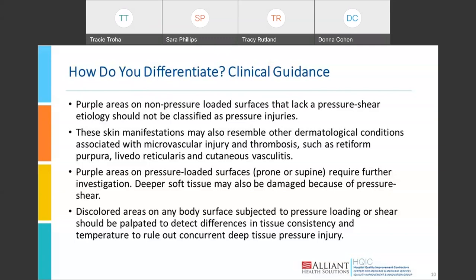The deeper soft tissue may also be damaged because of pressure and shear along with disease-related injuries. Discolored areas on any body surface that has been subjected to pressure loading or shear should be palpated to detect differences in tissue consistency and temperature to rule out any concurrent deep tissue pressure injury. I would recommend relying on wound care specialists or a wound care physician to conduct that deeper assessment, as they have the expertise.